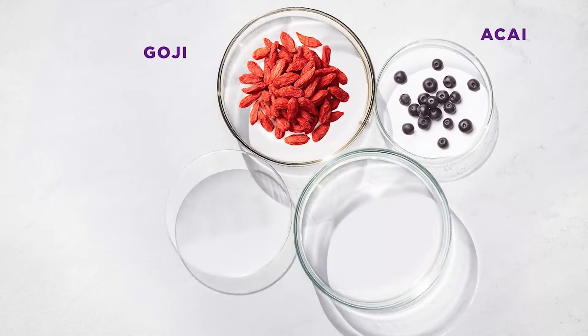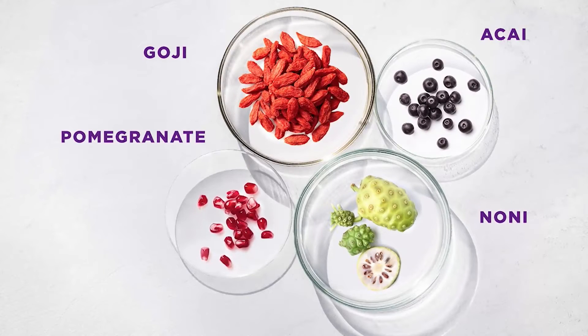Force of Nature Resurfacing Elixir instantly tightens pores and brightens skin with a super fruit cocktail of goji, acai, noni and pomegranate extracts.